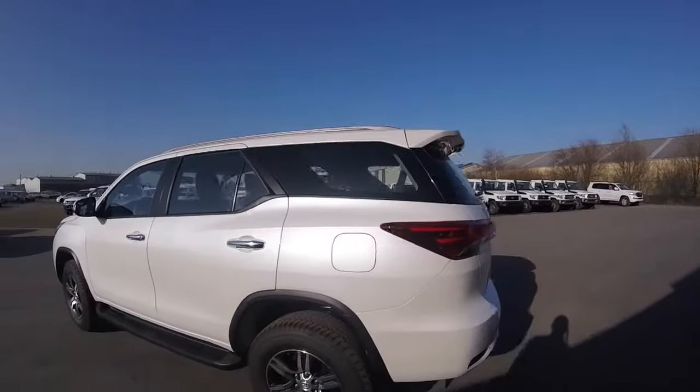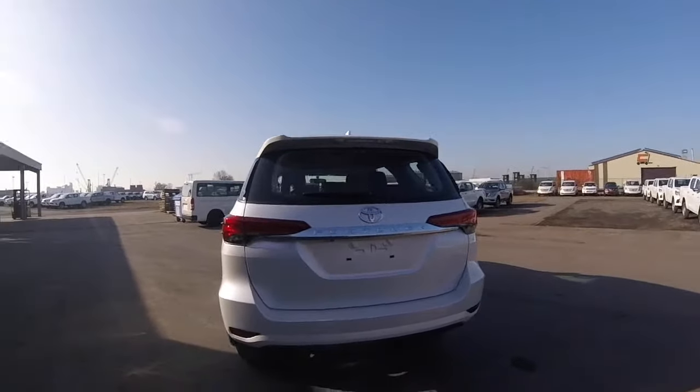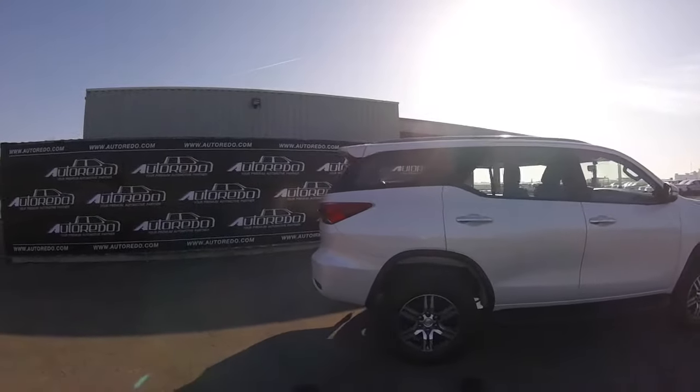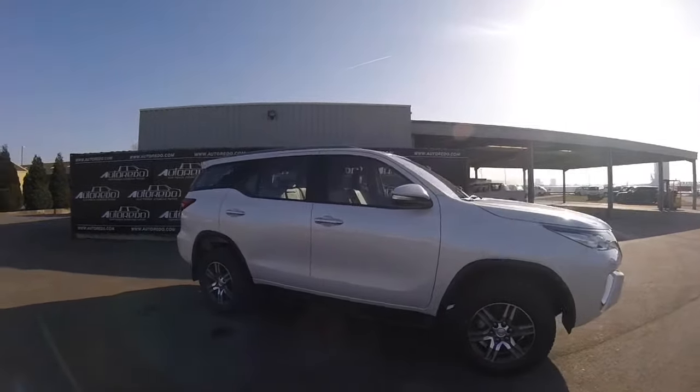It fits right between the Toyota RAV4 and the Toyota Prado, and could even be compared to it. Never before did the Fortuner look so different than the Hilux. This version of the Toyota Fortuner is a four-wheel drive powered with a 2.4L turbo diesel engine developing 148hp, driven through a 6-speed automatic transmission.